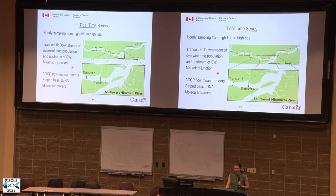In the next year we conducted a tidal time series consisting of hourly sampling from high tide to high tide at transect six. Transect six was selected because it was located downstream of the overwintering population and those highest eDNA concentrations, but upstream of the junction with the Miramichi River, which in 2019 had very low to non-detected eDNA concentrations.